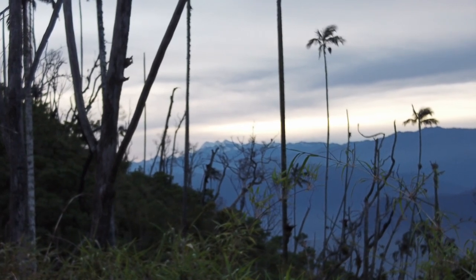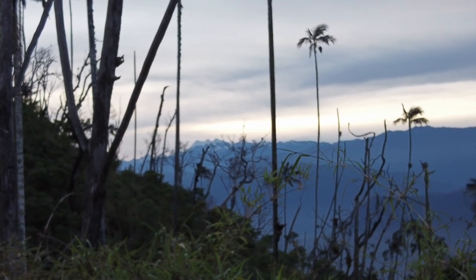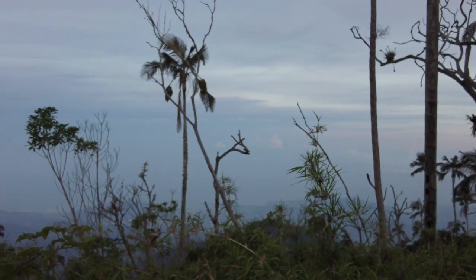There they are — the snow-capped mountains! The ocean and snow-capped mountains, right there.